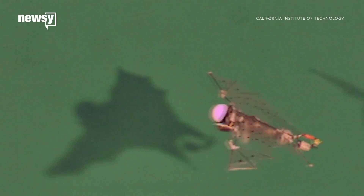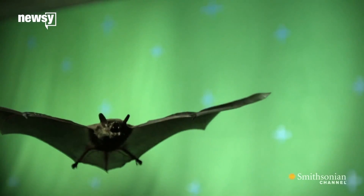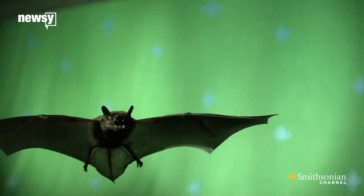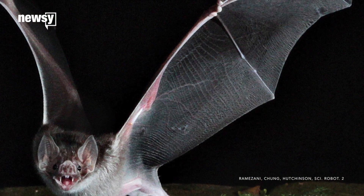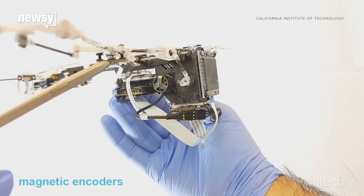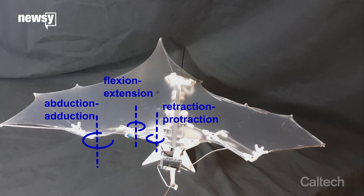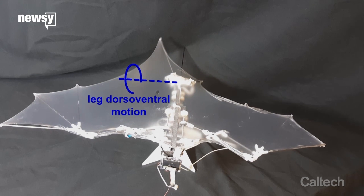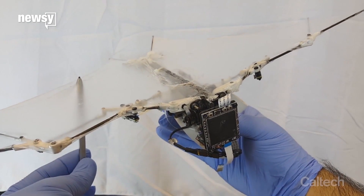Researchers have developed an autonomous flying robot that takes some cues from the only mammal that can fly on its own: the bat. But it's not as complex as the real thing. Some live bats have 40 joints in their wings, so engineers simplified and built the robot using only the most important joints for flight. The bot has a flexible tail, like a bat, and is covered with a stretchy synthetic version of bat skin.